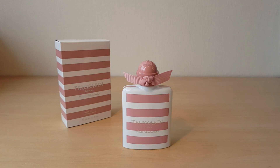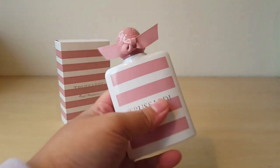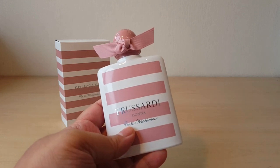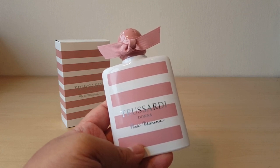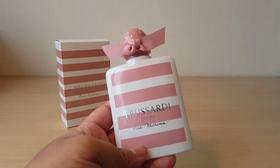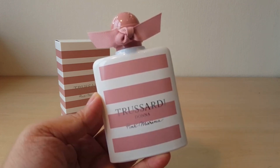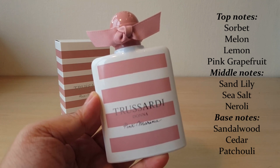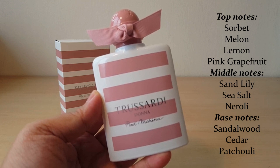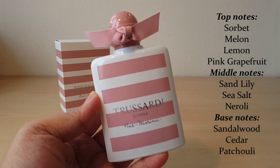Pink Marina — I haven't heard many people, or anyone really, talk about this one yet. The main accords are citrus, woody, floral, sweet, salty, fruity, fresh, ozonic, aquatic, and aromatic. Released in 2020, and the perfumer is Natalie Lorson. Top notes are sorbet, melon, lemon, and pink grapefruit. Middle notes are sand lily, sea salt, and neroli. Base notes are sandalwood, cedar, and patchouli.